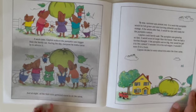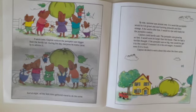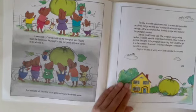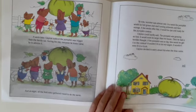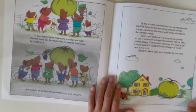A week later, Clayton noticed the pumpkin was bigger than the family car. During the day, everyone he knew came to admire it. At night, the field mice gathered around to do the same. By now, summer was almost over. In a week, the pumpkin would be full grown and starting to turn yellowish, then orange. A few weeks after that, it would be ripe and ready for the pumpkin contest. Clayton could hardly wait — the pumpkin was growing so fast it would be larger than his house. Then he had a terrible thought: what if the pumpkin was so big, how would they get it to the contest? It wouldn't fit in his little red wagon. It wouldn't even fit in a truck. Clayton decided to worry about this when the time came.